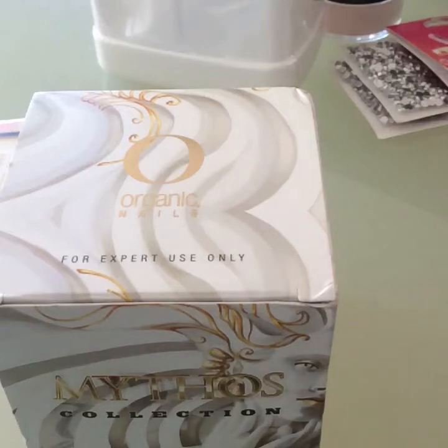Hello ladies, today I just want to do a haul from different places. So let me get started.